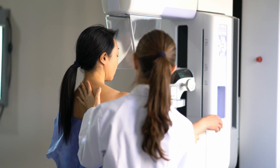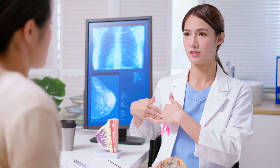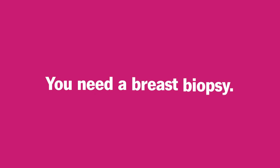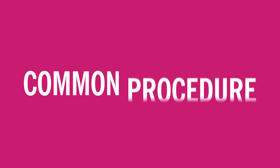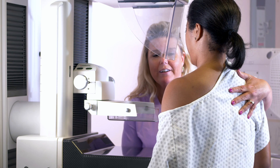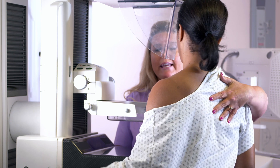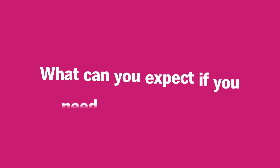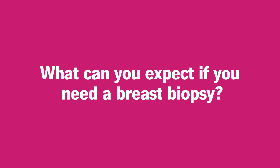You're at your yearly mammogram when the technician says the x-ray images show a few areas of concern. You need a breast biopsy, a common procedure used to determine if certain areas of your breast are cancerous. You may be filled with fear, worry, and anxiety, but you also want to be prepared. So what can you expect if you need a breast biopsy?